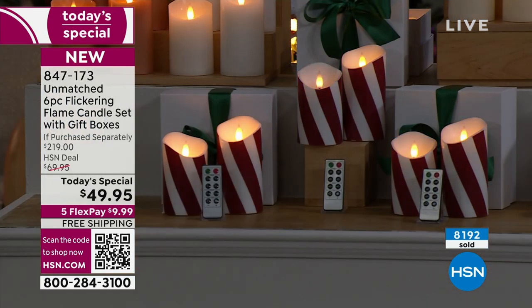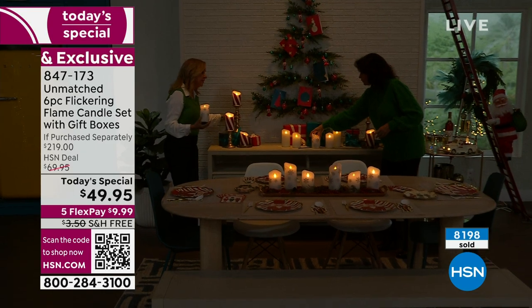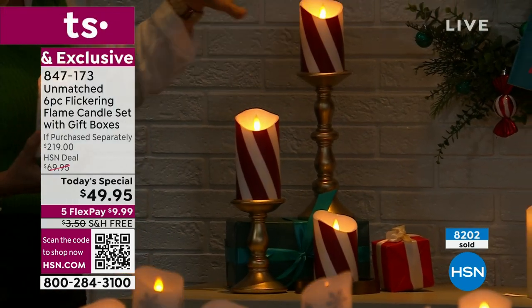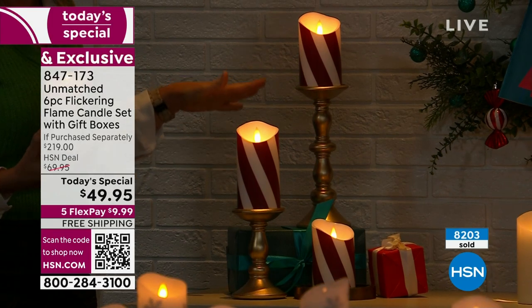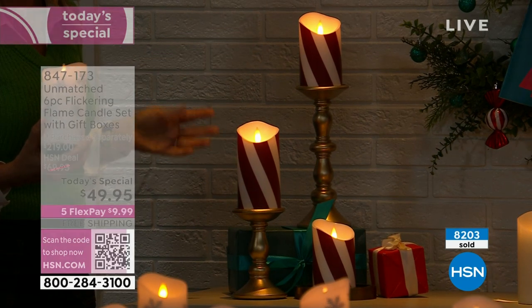Consoles can be challenging to decorate. You could also duplicate this on a mantle. We used the other candlesticks — a set of four in the six, eight, 10, and 12 inch. We have them in gold, silver, white, black, and red. We're showing you the gold here, but we've used the candy cane stripe.